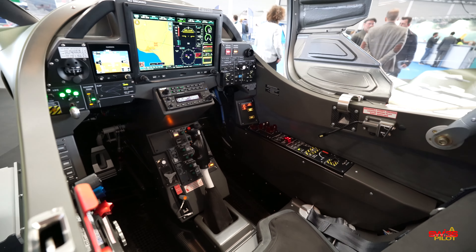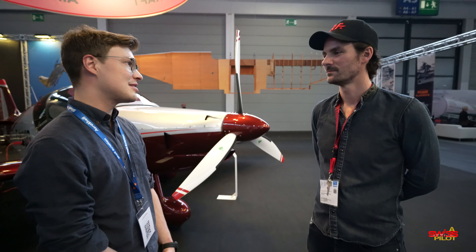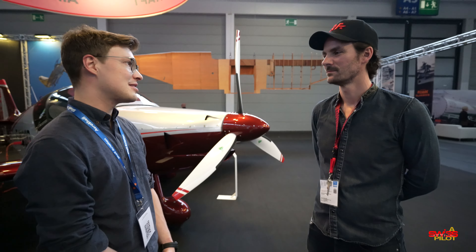Some of you might have been following my channel — I did a flight review in a Robin DR401 at an aerodrome in France. I'm together with Casimir, the CEO at Robin Aircraft. Behind us is a Robin DR401, but it does look a little different. What's the big news?